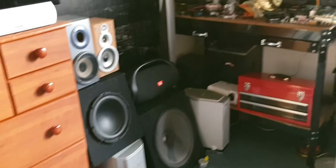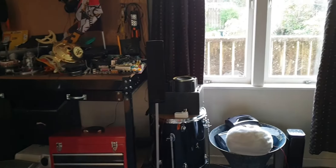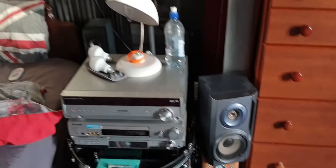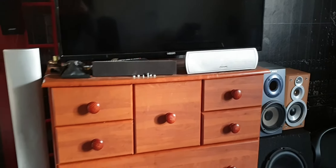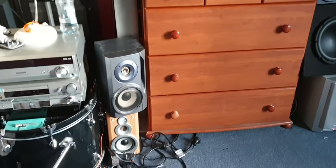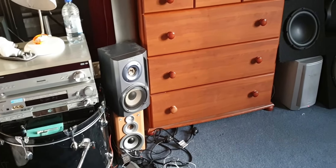I've got some JVCs, and if you look very closely, there's a tower speaker there and speakers up there, some there, and some there. I've also got two center channels. That's about it for this little video.